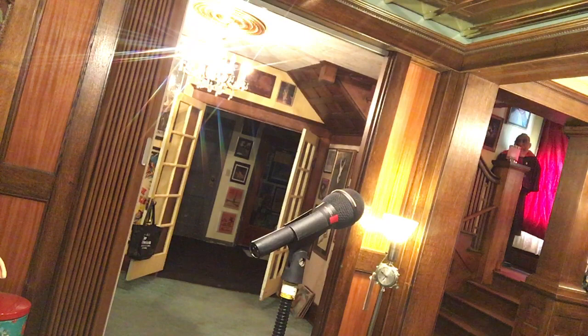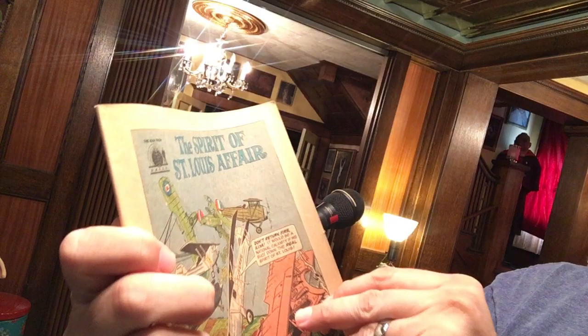Will this be number eight? It says number nine, I believe. Number nine. Yes, this is the Spirit of St. Louis Affair. Every title on Man from U.N.C.L.E. was 'the something or other affair' — like The Hotel Orloff Affair or something like that.